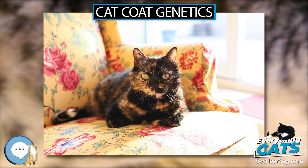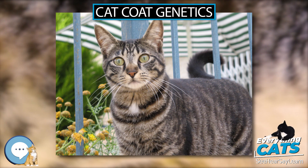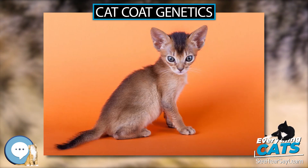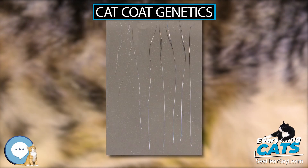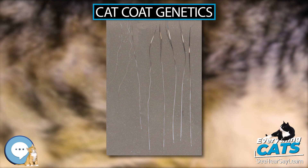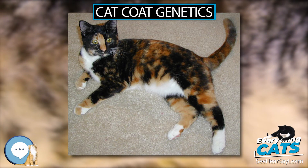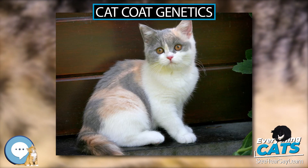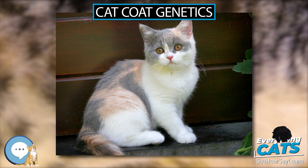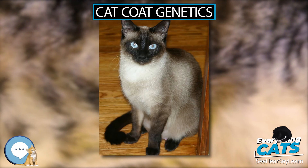Many genes have been identified that result in unusual cat fur; these were discovered in random-bred cats and selected for. Some of these genes are in danger of going extinct because the cats are not sold beyond the region where the mutation originated, or there is simply not enough demand. In many breeds, coat gene mutations are unwelcome. An example is the rex allele which appeared in Maine Coons in the early 1990s, with rexes appearing in America, Germany, and the UK.